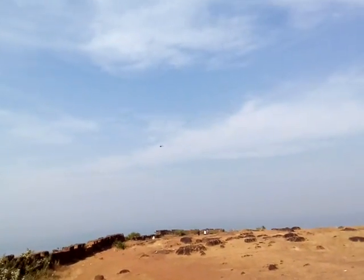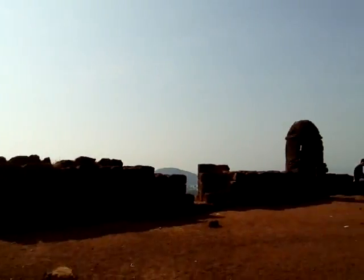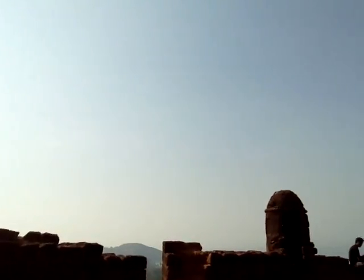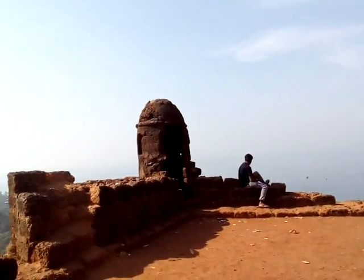This is the way to the fort. There is nothing to see actually at this port, still the view is awesome.